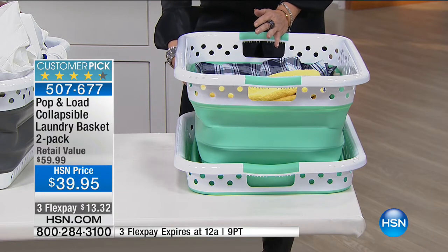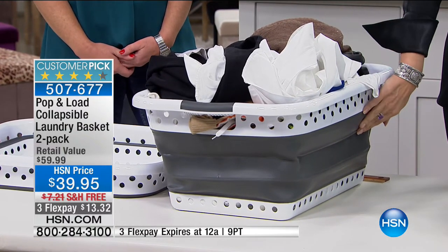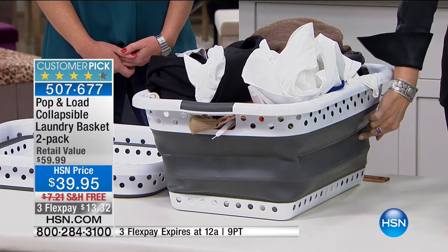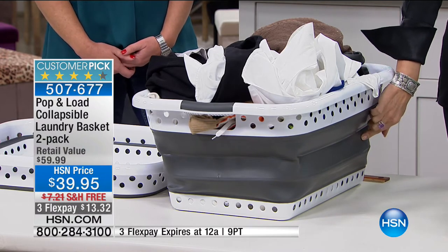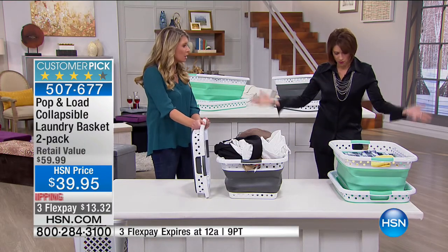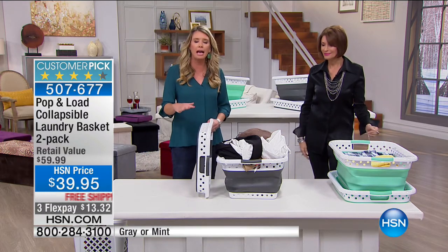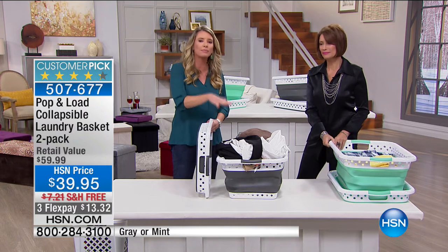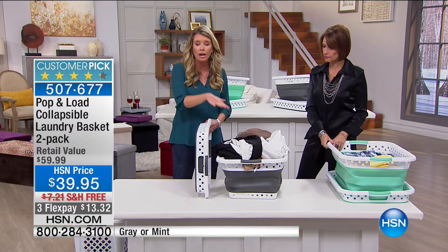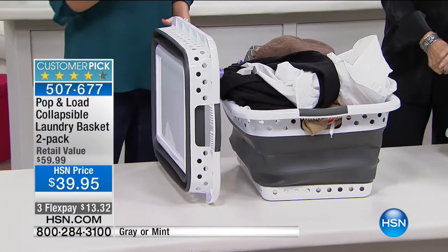We have a pretty mint green and a gray. Final call on the gray — we have a few hundred left. The lavender is gone too. These have just screamed out of the stores because taking something we all need that is a storage nightmare and breaking it down into just a couple inches of space is a genuinely ingenious idea. A lot of us live in tight quarters, apartments, condos — what do you do with two solid huge laundry baskets?